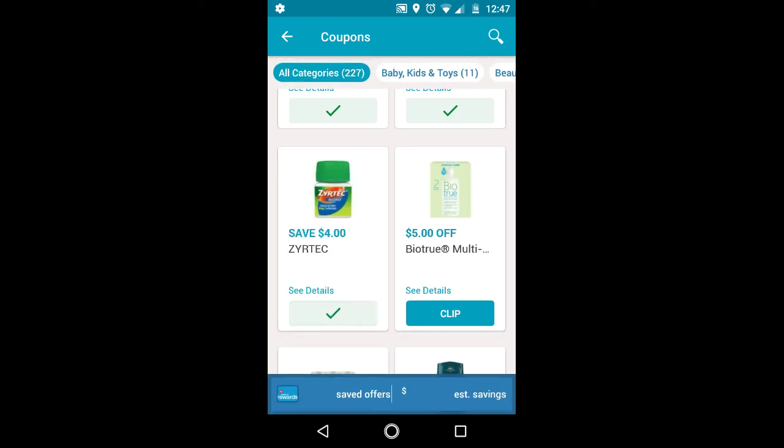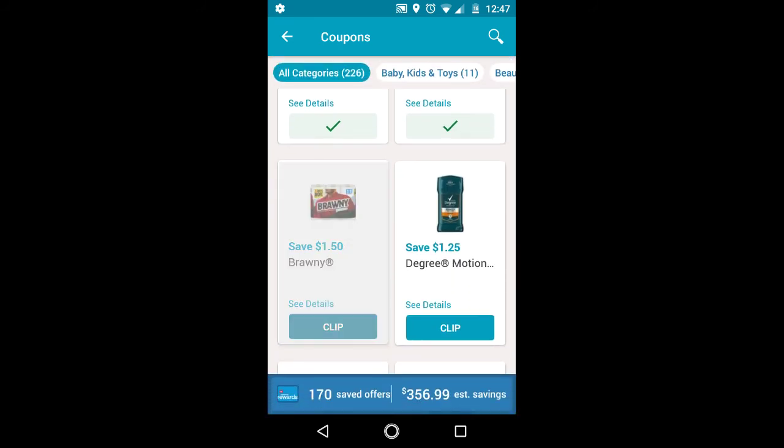And the Zyrtec, and the Biotrue, and Brawny. And then this is for the men.